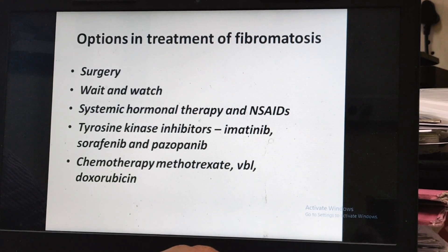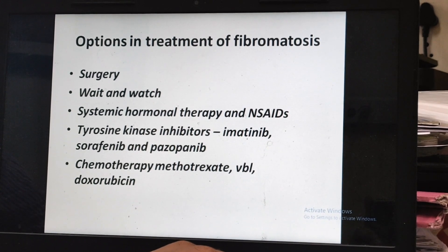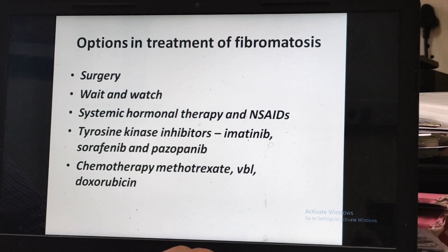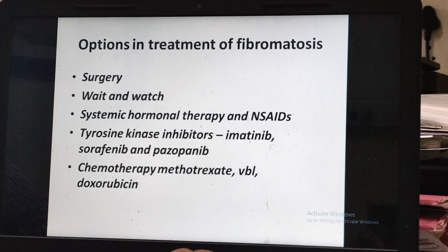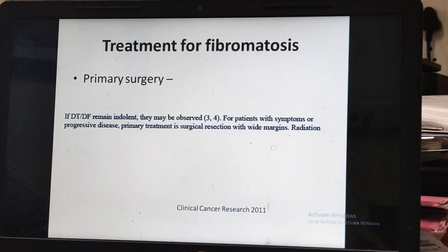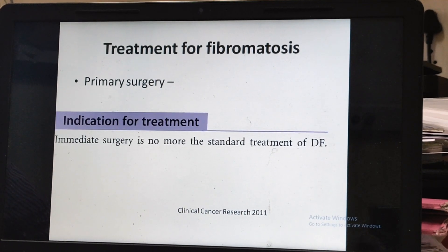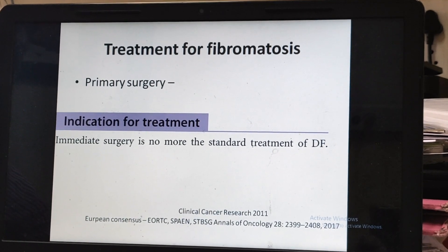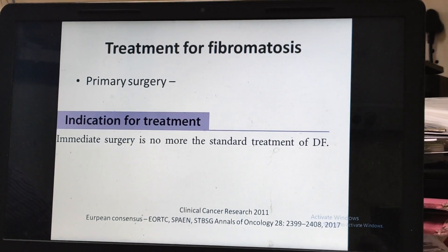When a patient comes to us, we might offer surgery, observation, tamoxifen and NSAIDs, imatinib, sorafenib, pazopanib, or methotrexate, vinblastine, and doxorubicin. Years back, the first and primary treatment was surgical resection. However, things have changed. According to the most recent guidelines, surgery is no longer the primary standard for fibromatosis, and the primary management is observation.